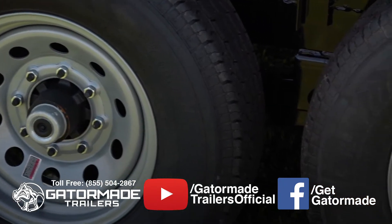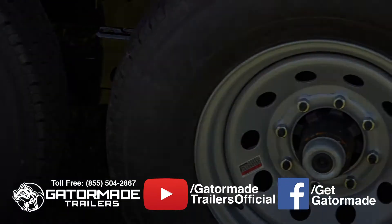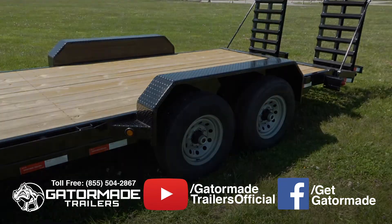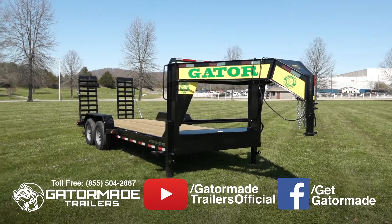This trailer also features Dexter axles with brakes on all four wheels. This provides you with superior stopping power, shortens your stopping distance, and prevents wear and tear on your towing vehicle.